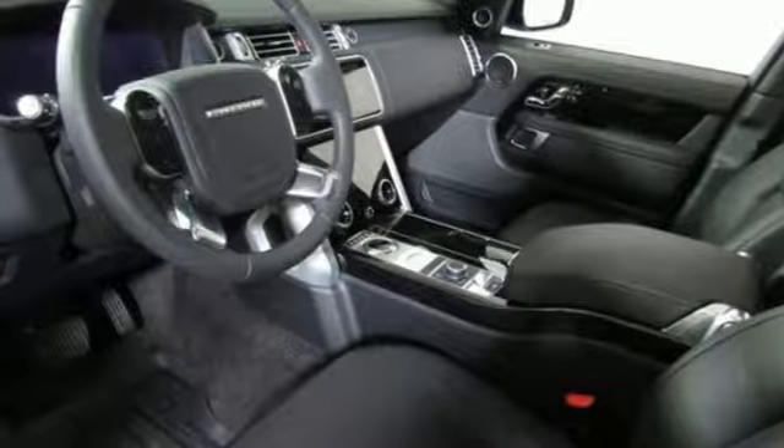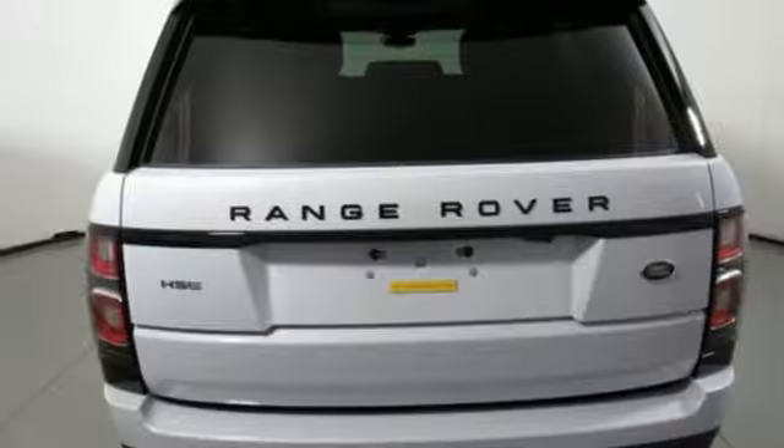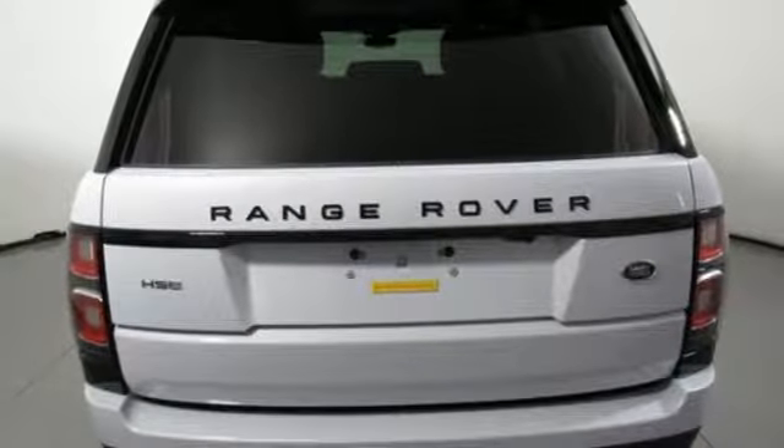It features an intercooled supercharged V6 engine, hands-free liftgate, height-adjustable automatic with driver control suspension, and power tilt-down heated mirrors.